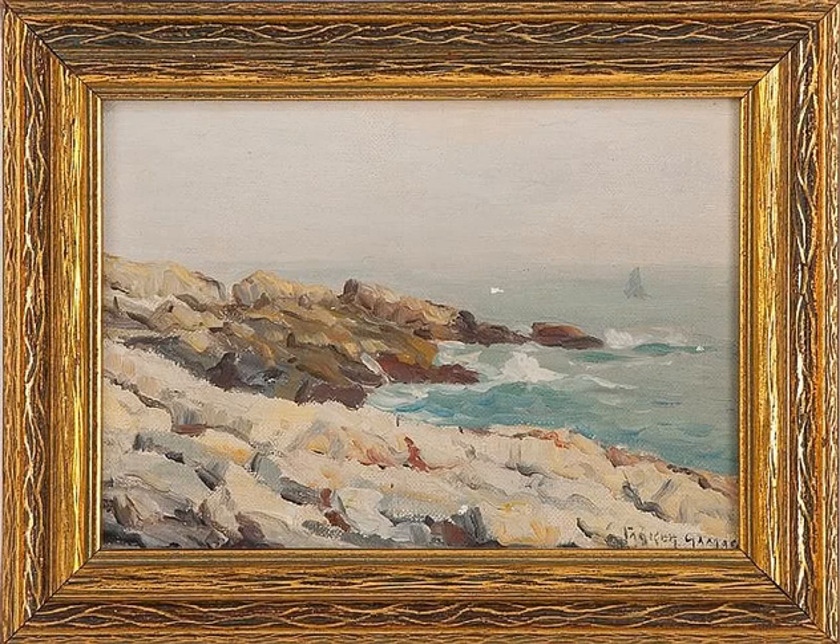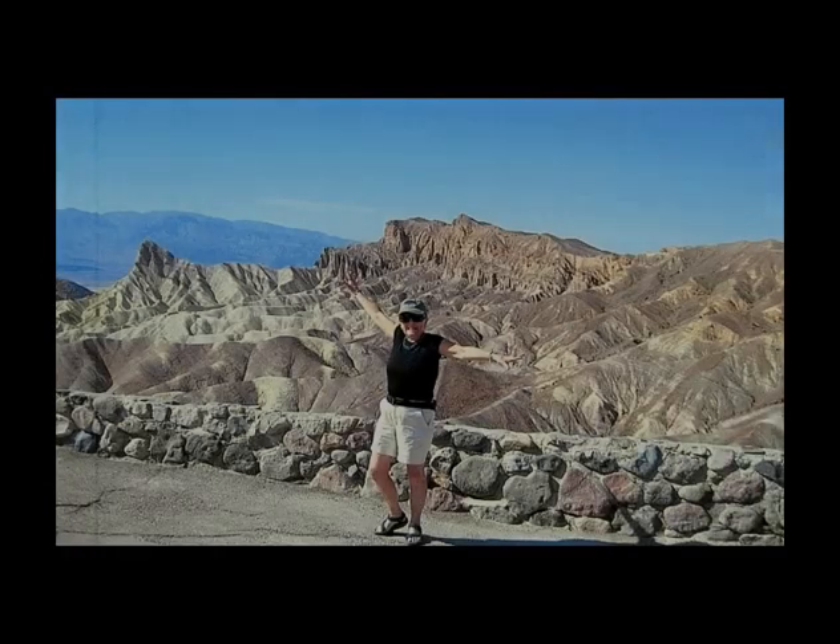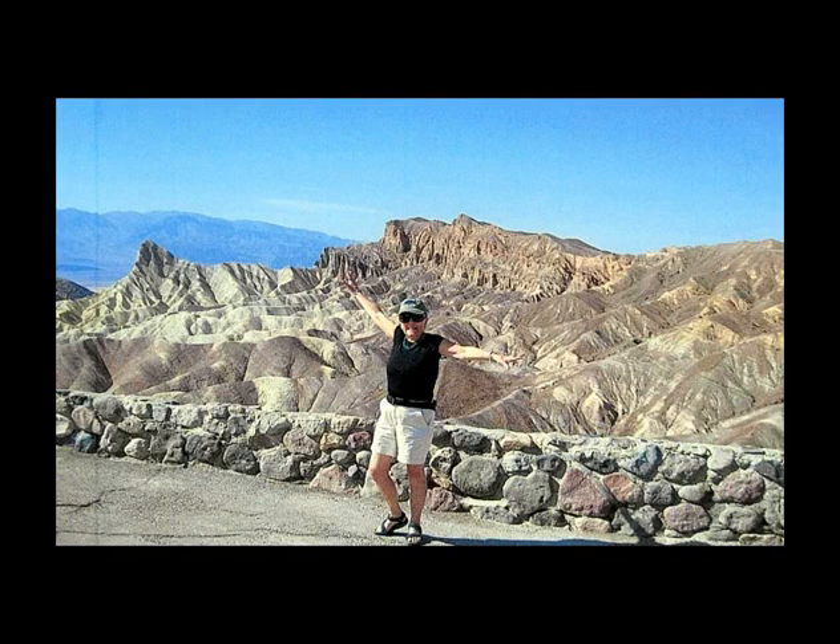Gamage Point is a rock point that marks the north side of the entrance to Hero Inlet on the southwest side of Onver Island in Antarctica. The United States Antarctic Research Program Palmer Station is located on this point.